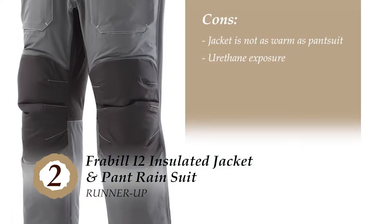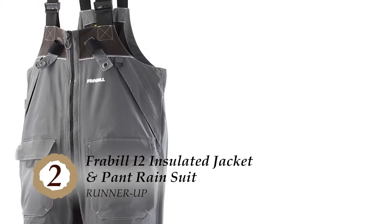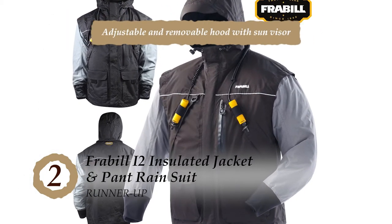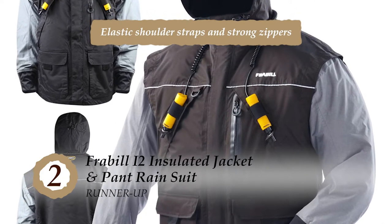However, the jacket is not as warm as the pantsuit, and the suit can expose wearers to urethane, which is known to cause cancer. The bottom line is the hood is adjustable and removable with a sun visor. It has a tricot lining in the hand-warming pockets, the shoulder straps are elastic, and the zippers are strong.